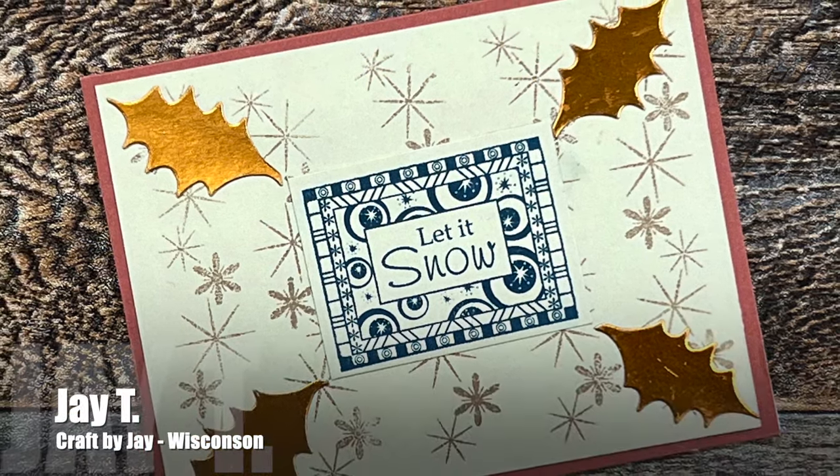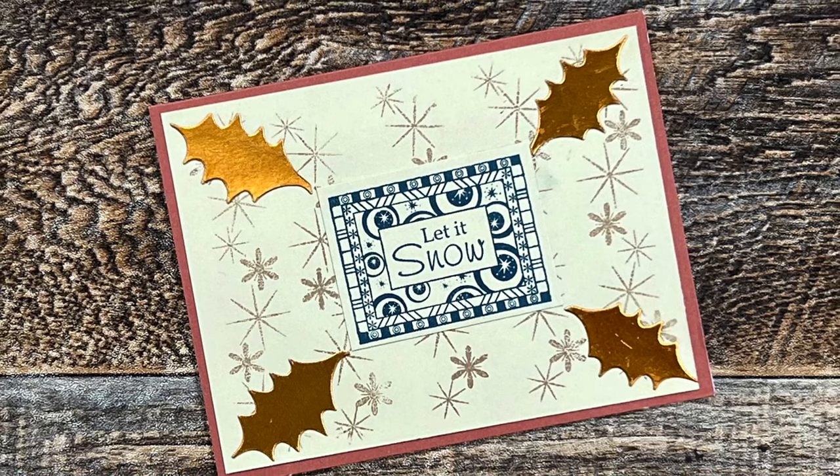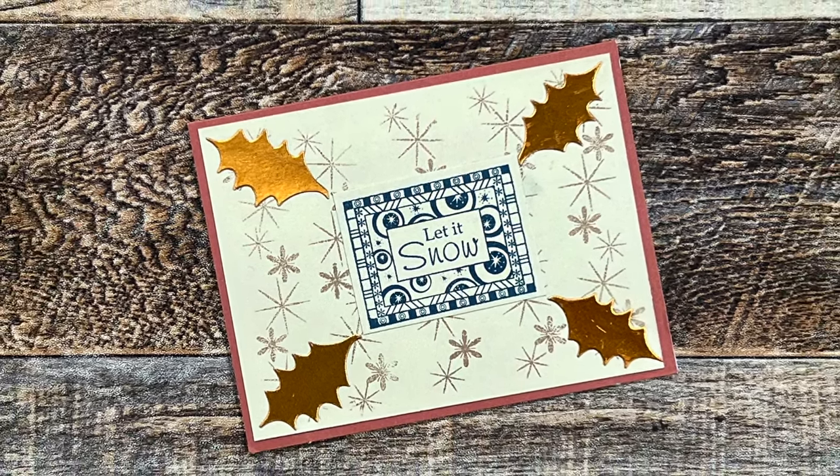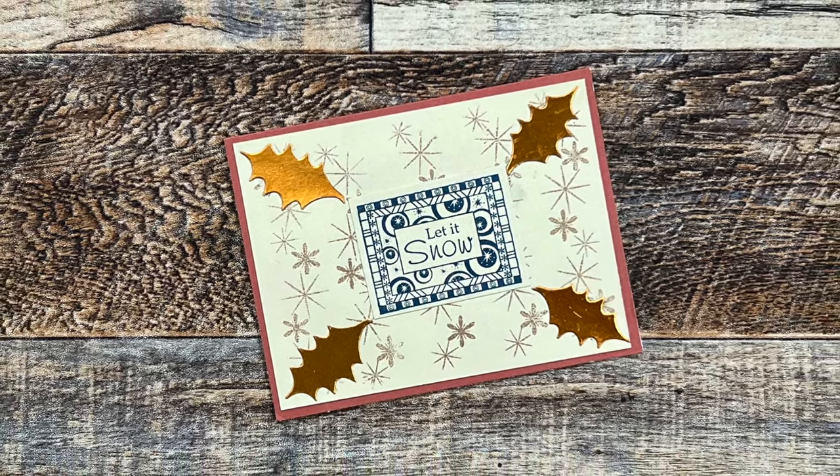Up next is a card from my friend Jay of the Craft by Jay channel here on YouTube. He has sent me a nice holiday card. I love that background stamping and those kind of bronzy die-cut leaves.